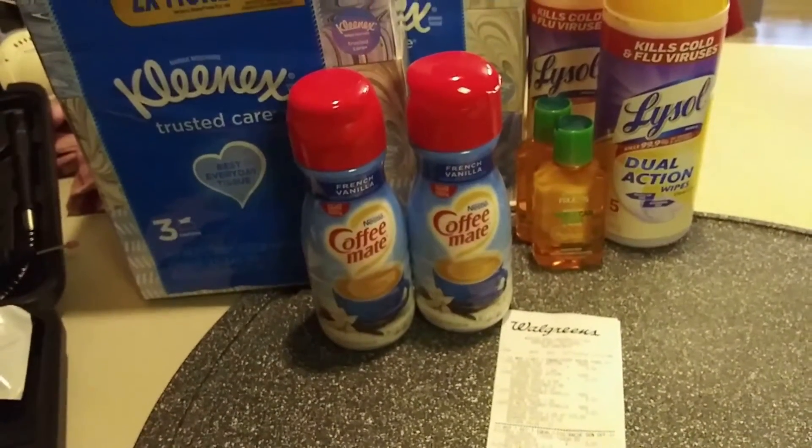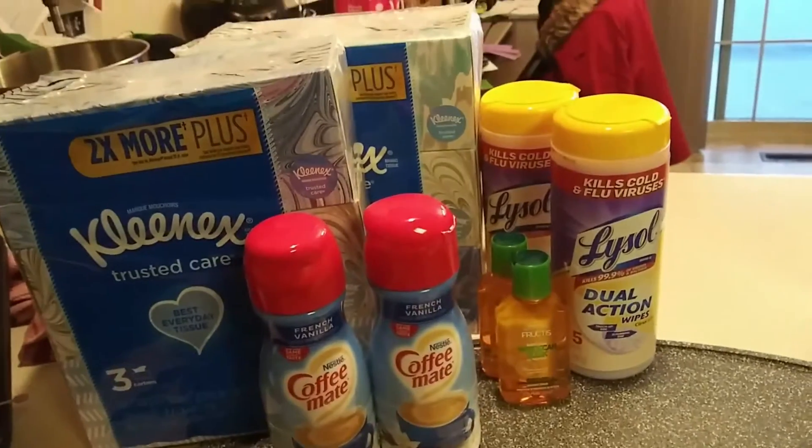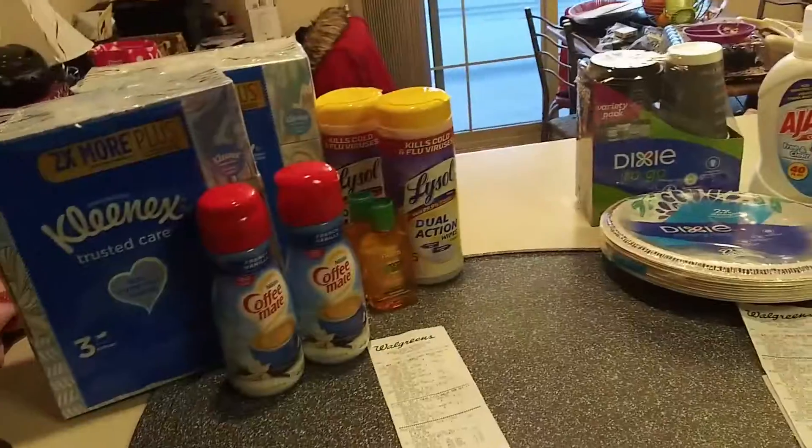Hello again. I decided to go back to Walgreens today to try to do another deal. I did pick up two transactions here.